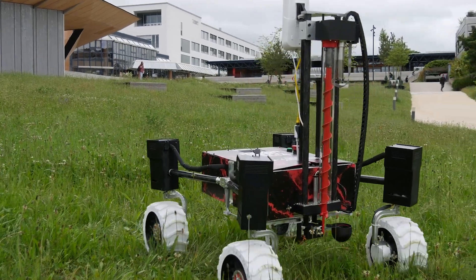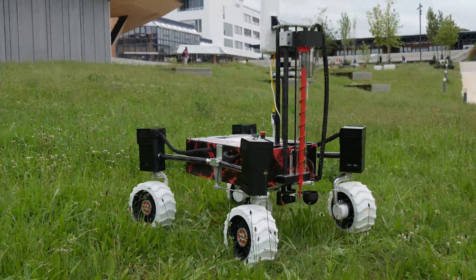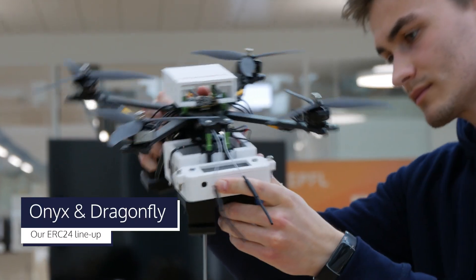Throughout the year, this team has been working on the fourth iteration of our rover and the second iteration of our drone. And we are proud to present Onyx, accompanied by his trusted companion, Dragonfly.